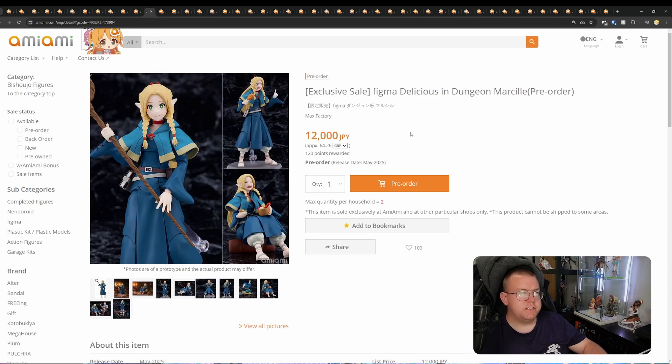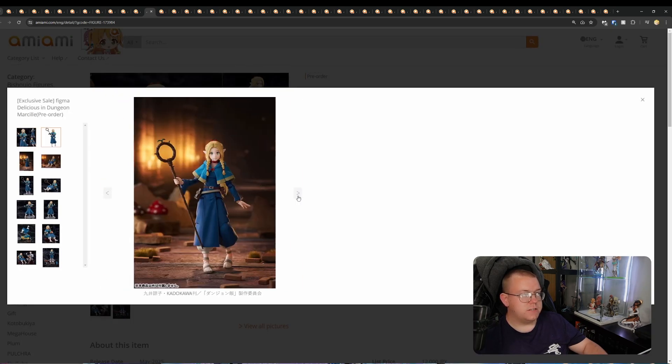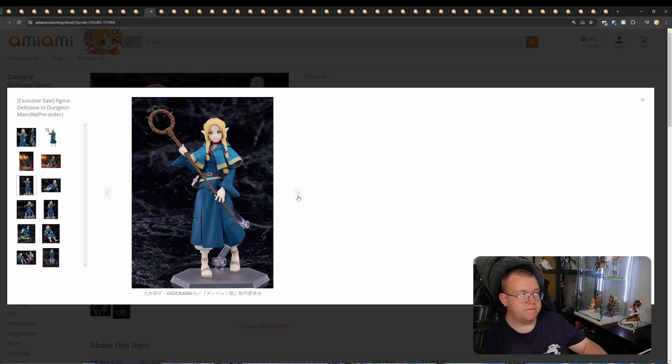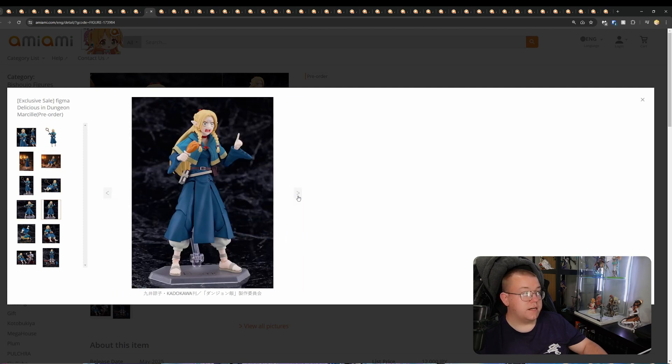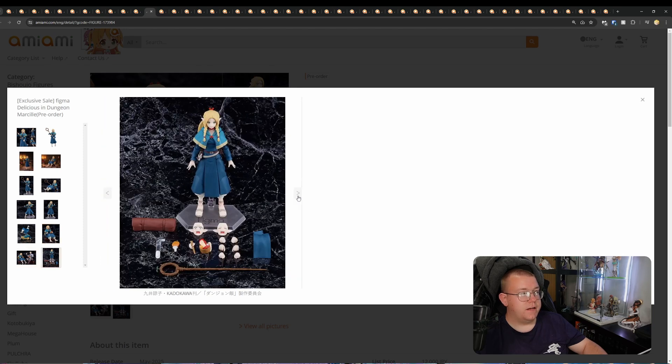Figma Delicious in Dungeon — Marcille, by Max Factory for 12,000 yen, May 2025. Looks like it comes with the accessories you'd expect to reenact scenes from Delicious in Dungeon. A couple of faceplates as well. Good-looking Figma. I don't cover Figmas that often, but when it comes to well-received and hyped anime, they're worth covering.